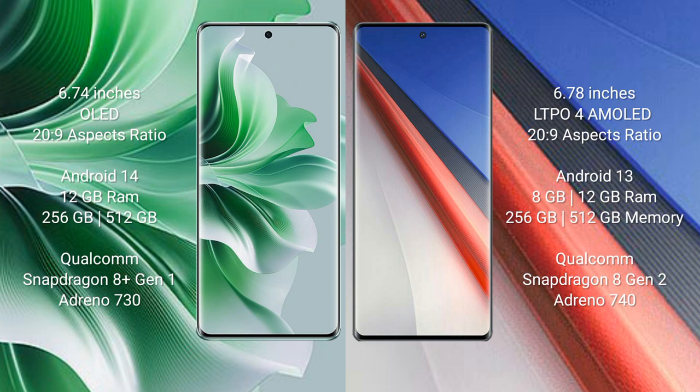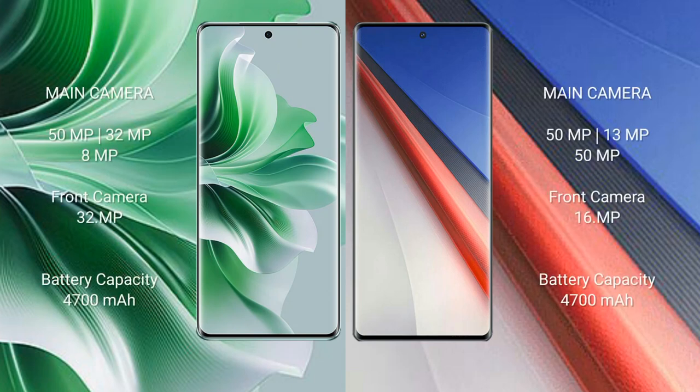The OPPO Reno 11 Pro runs on the Android 14 operating system, while the Vivo iQOO 11 Pro runs on Android 13. The OPPO Reno 11 Pro comes with 12GB RAM and 256GB or 512GB internal storage, a Qualcomm Snapdragon 8 Gen 1 processor, and GPU Adreno 730. The Vivo iQOO 11 Pro comes with 8GB, 12GB, or 16GB RAM and 256GB or 512GB internal storage, a Qualcomm Snapdragon 8 Gen 1 processor, and GPU Adreno 740.